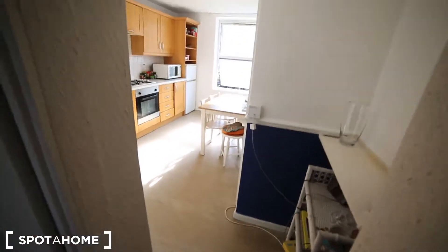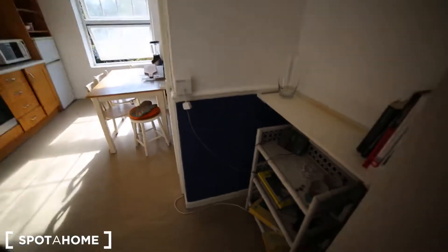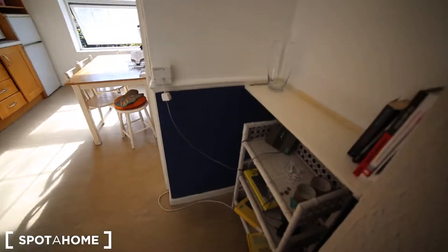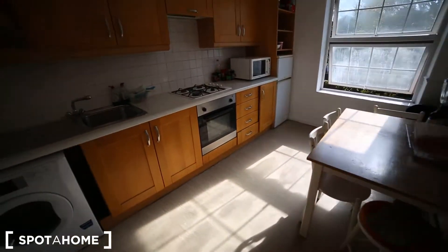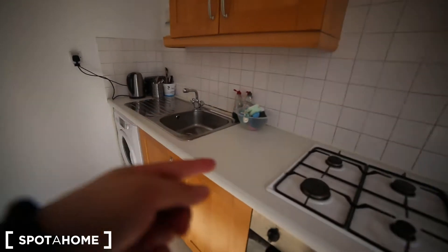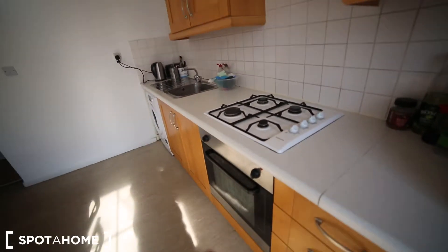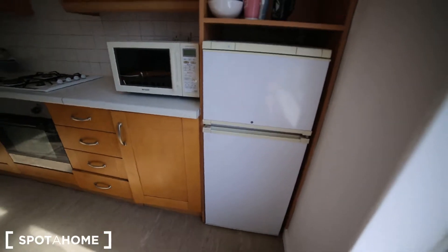This is the kitchen — very nice size as well. We have a shelf in here, a table, the washing machine, the sink, the stove, oven, microwave, and also the fridge.